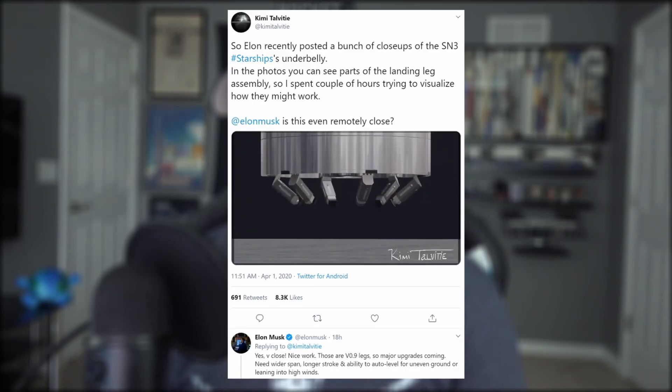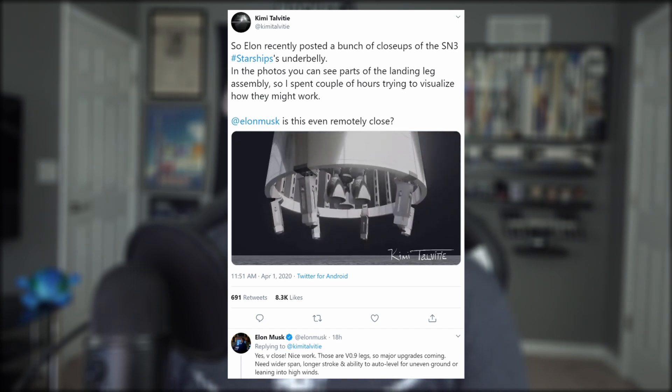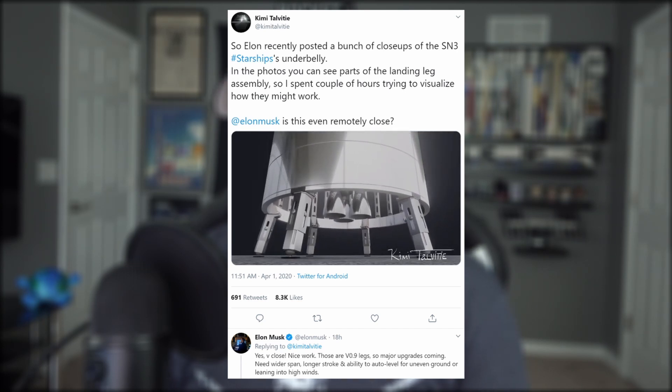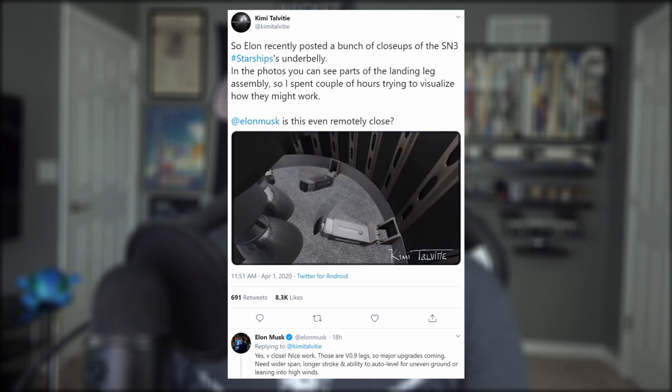If you remember back a couple weeks ago, Elon basically said Starship has little chicken legs and that they were going to upgrade them. And when asked if a rendering was pretty close to what he had in mind, Elon responded: yes, but those are version 0.9 legs, so major upgrades are coming. Need wider span, longer stroke, and ability to auto level for uneven ground or leaning into high winds.